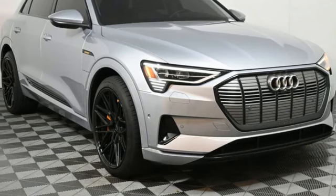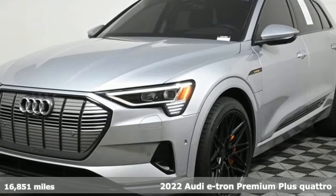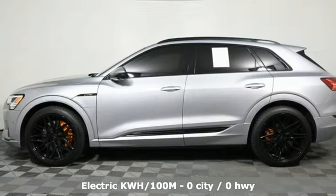It's a 2022 Audi e-tron. When you drive an Audi, the design and the performance make sure you stand out in a crowd. A great vehicle is comprised of great features like these.